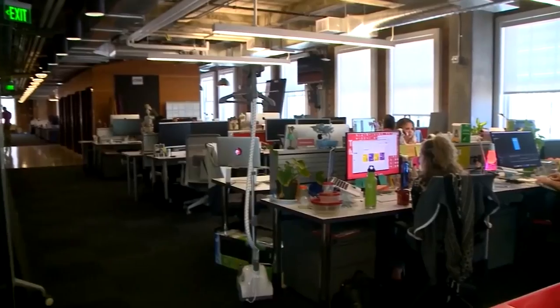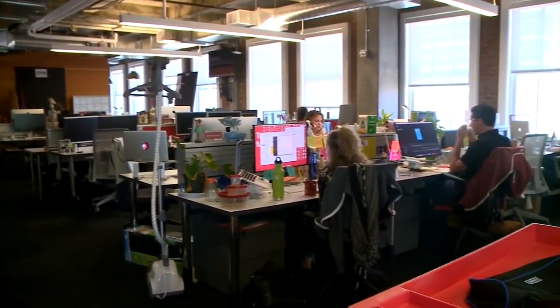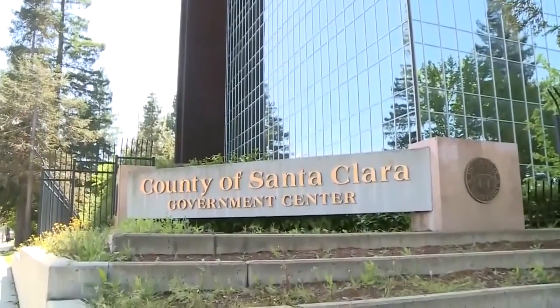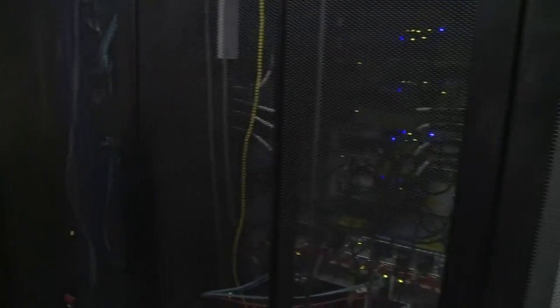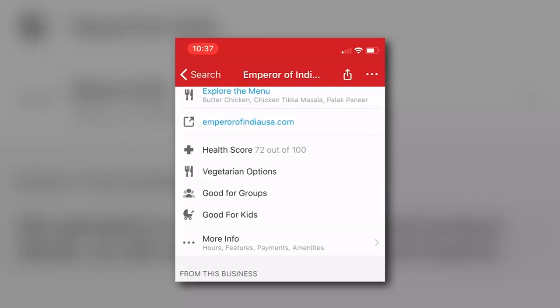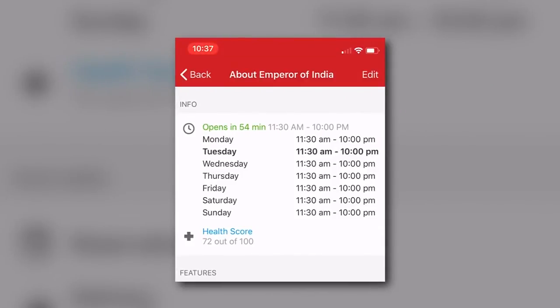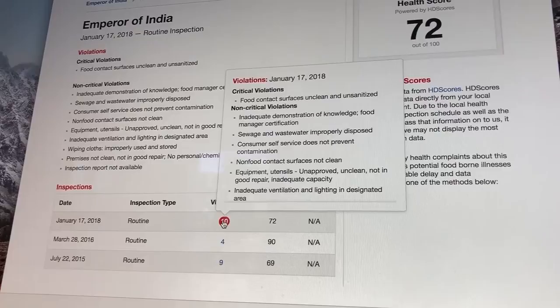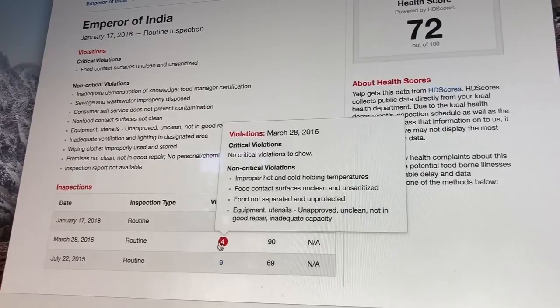Now, some restaurants weren't thrilled with it. If you have a good record, you probably wouldn't mind the extra transparency, but if you don't, you can understand you might not. Yelp works with a third-party vendor to process data feeds directly from city and county agencies themselves. When the agencies don't provide a feed, robots fan out online to scrape the data off government websites and compile it together. The result on the mobile app is a condensed report, often with just scores and dates, but the desktop site has more info, like the details about the violations.